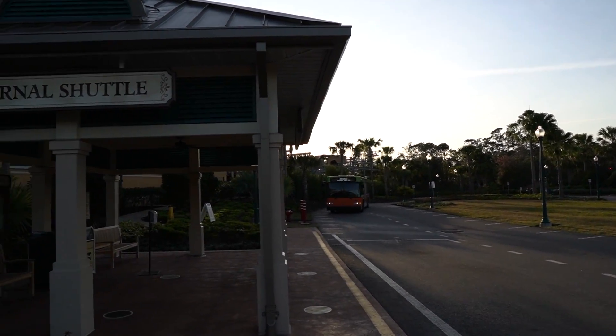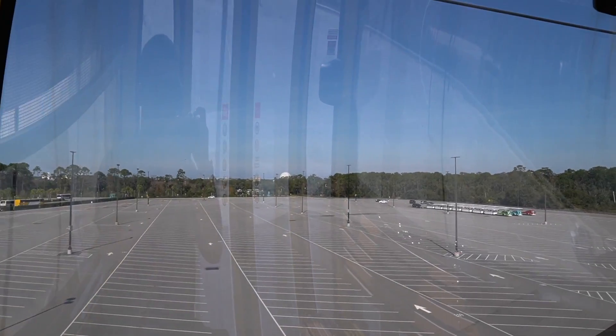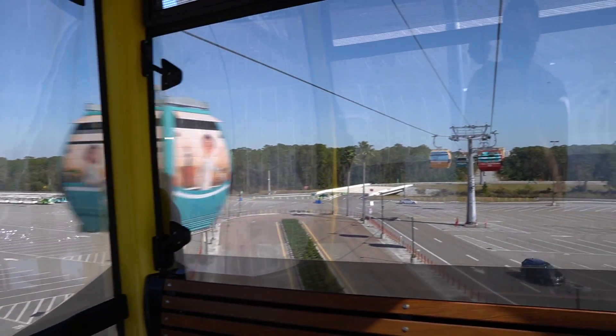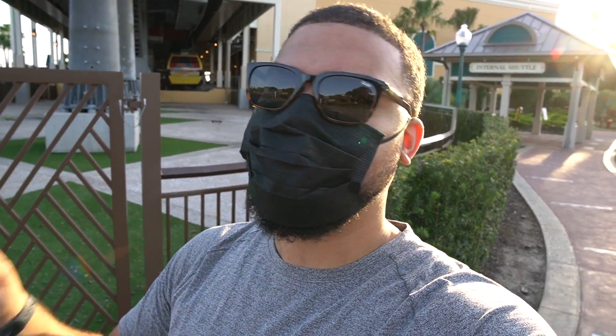The biggest reason to stay here at Disney's Caribbean Beach is the Skyliner system, which will take you to Hollywood Studios, Epcot, the Riviera, Pop Century, and Art of Animation. This resort is beyond quiet, it's huge, and there's lots to do. You get the entire pirate experience here. Hopefully I get to stay in one of those rooms very soon.